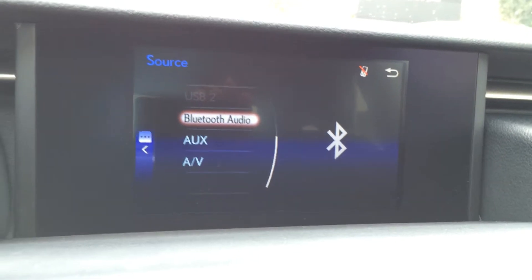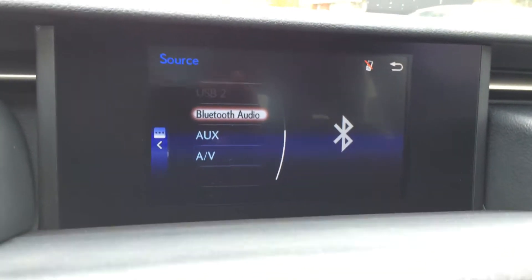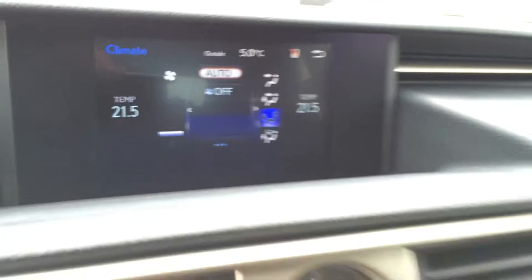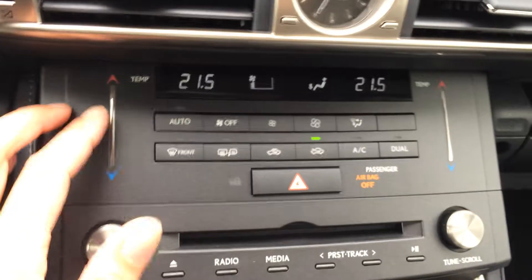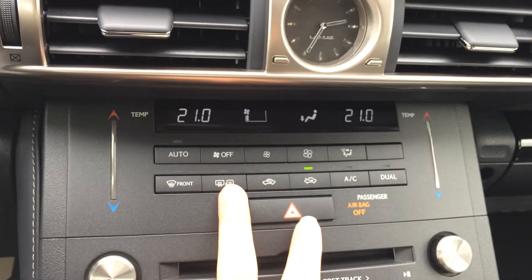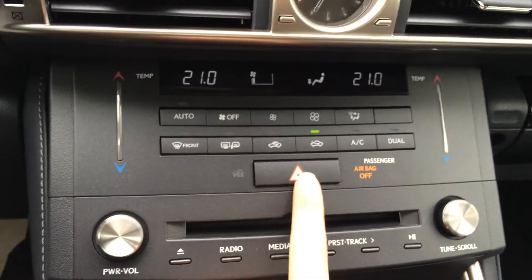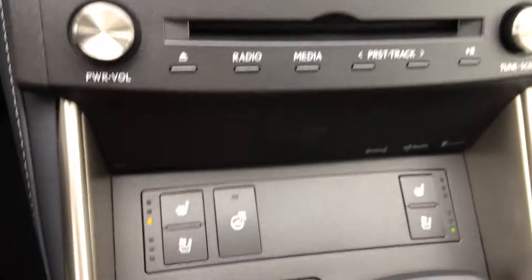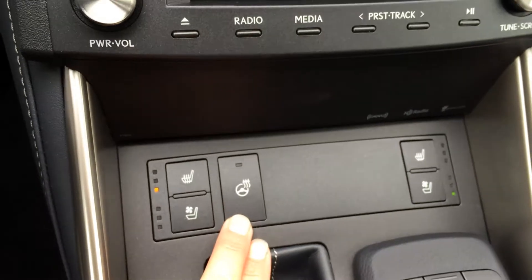It's an eight-speaker Lexus audio system. You can control your climate from here, and it's a little easier down below with the touch panel for temperature. You've got AC, dual zone, front and rear defrost. Side mirrors are heated. Hazard lights, disc loader, and shortcut buttons for your audio. Heated and ventilated front seats, heated steering wheel.